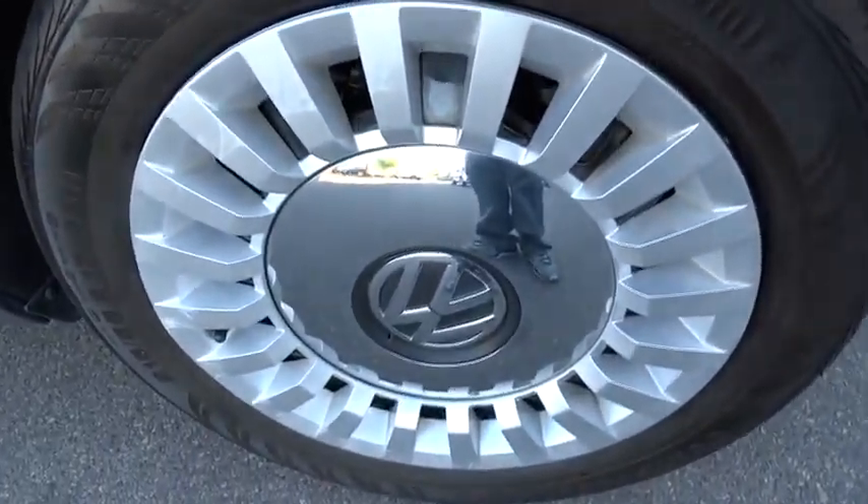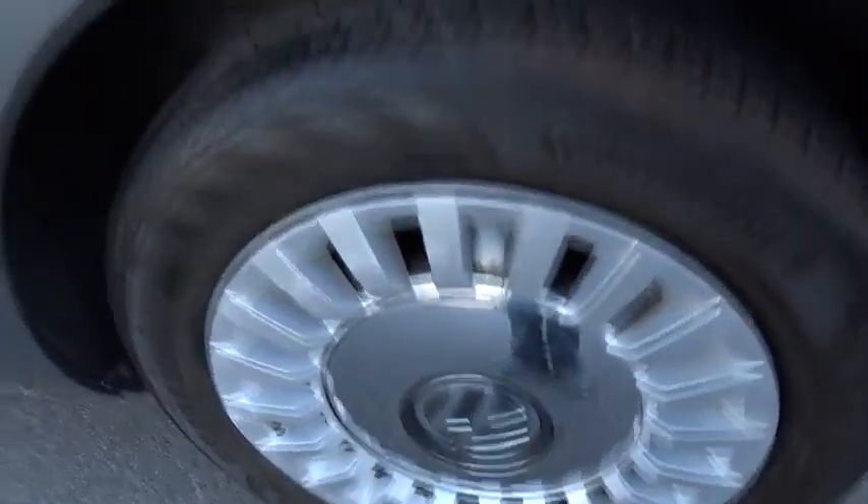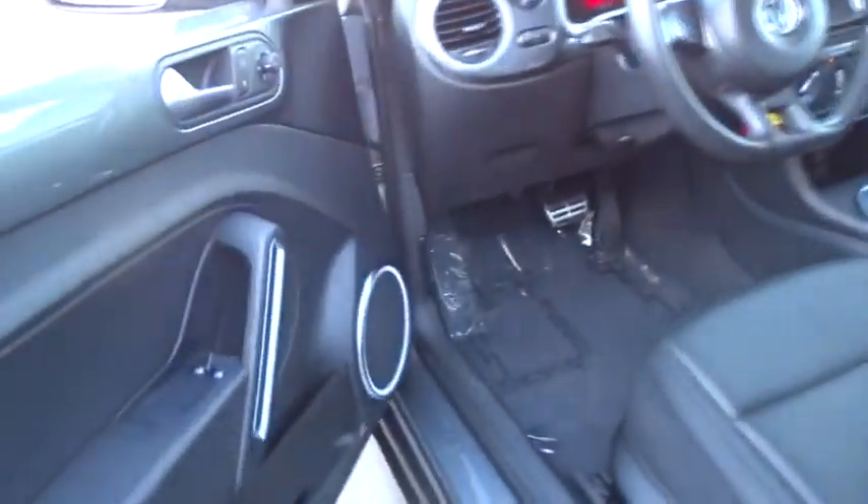This vehicle qualifies for the Carfax buyback guarantee. This beauty will make even your house keys jealous. Drive it today.